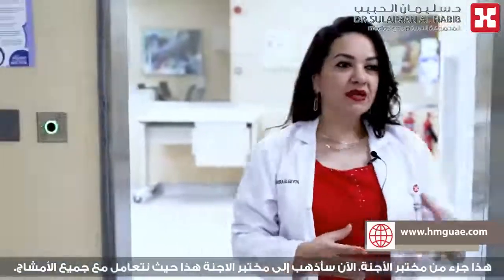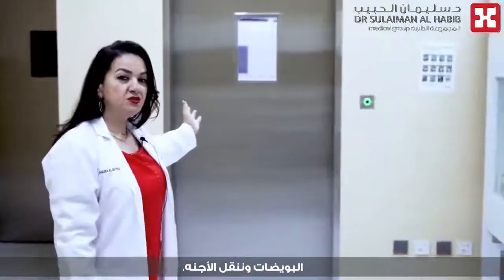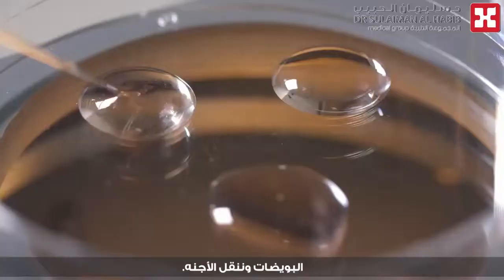Now I'll be walking into the embryology lab. This is where we deal with all of the gametes — gametes means the sperm and the egg — and this leads into our theatre. This is where we get the eggs and we transfer the embryos.